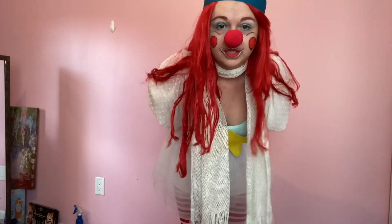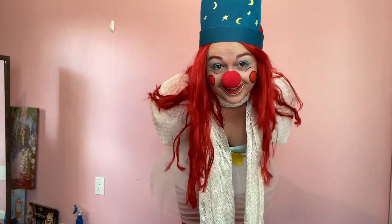I am not wearing shoes again — I was going to say I don't have shoes that work with this outfit, but yes I do; I can use my red Converse. But this clown doesn't wear shoes, so neither am I.